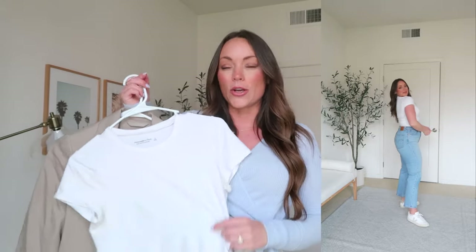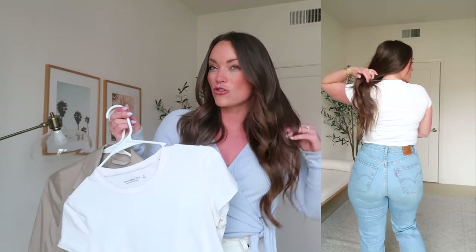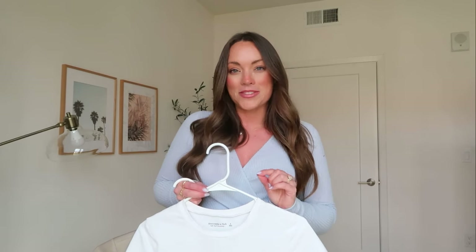I wanted to mention I'm on the hunt for a better t-shirt. This one here I do really like — it's from Abercrombie, their soft essential baby tee. I'm in a size small. I size down from my usual medium because I like my t-shirts more fitted. If you girls have any recommendations for your favorite white t-shirt, leave them down below so we can all try them out. I'm really looking for a neckline that doesn't stretch and lays flat when you put it on.